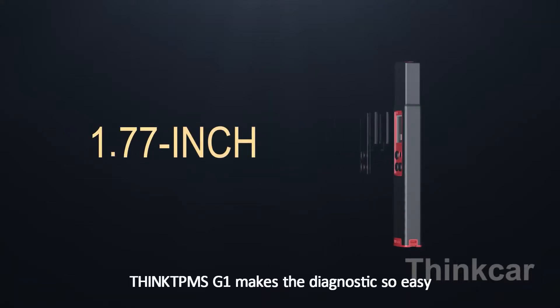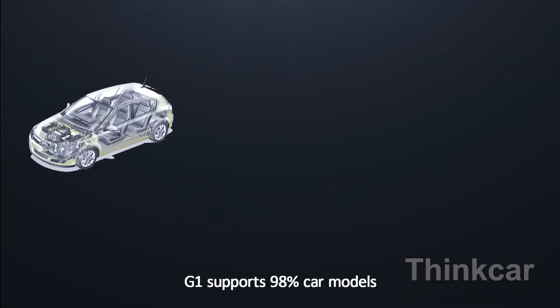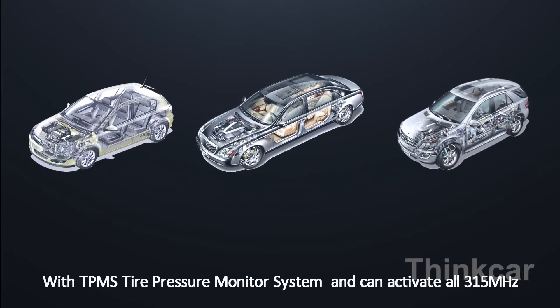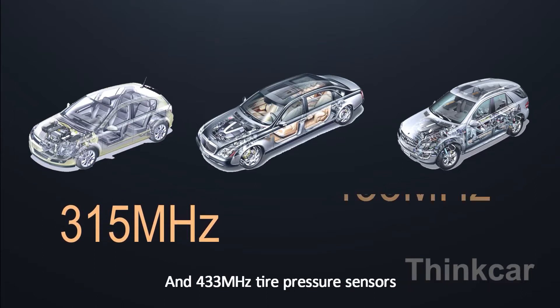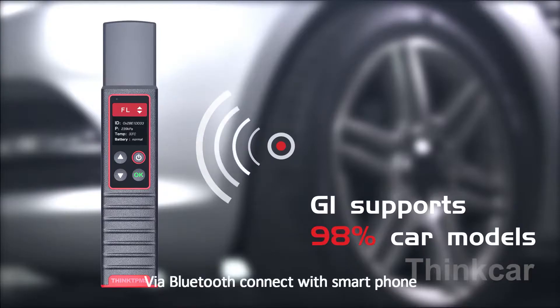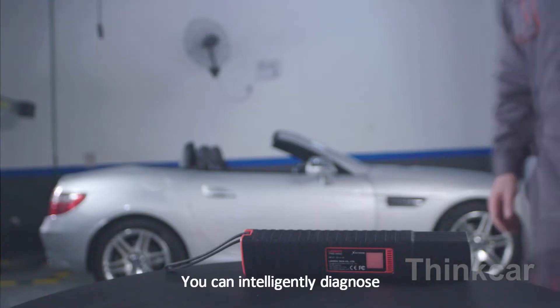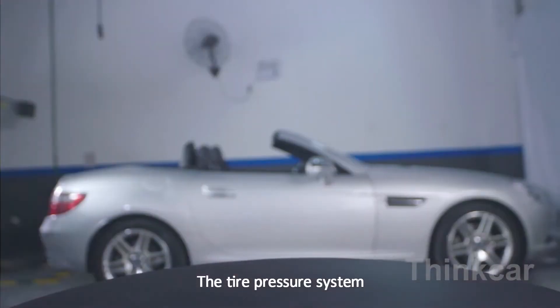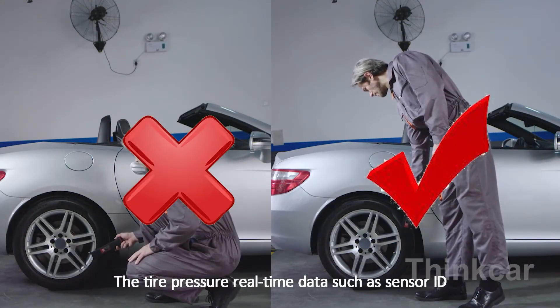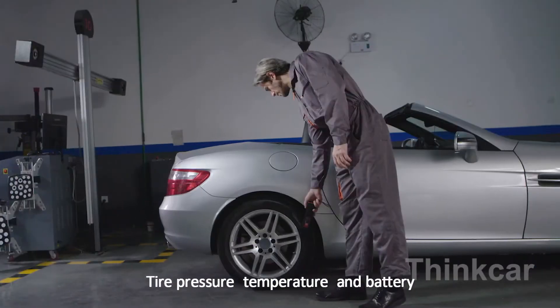Think TPMS G1 makes diagnostics so easy. G1 supports 98% of car model TPMS tire pressure monitoring systems and can activate all 315 MHz and 433 MHz tire pressure sensors via Bluetooth, connecting with a smartphone. Without connecting the tire pressure sensor, you can intelligently diagnose the tire pressure system and read real-time data such as sensor ID, tire pressure, temperature, and battery.